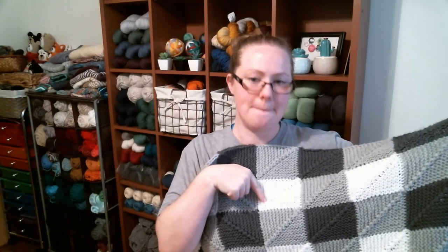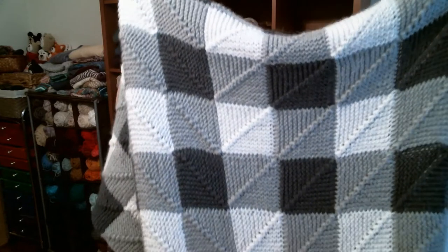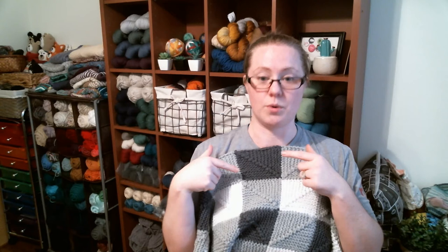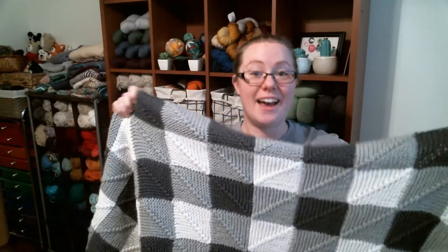It's a mitered square blanket and you can see the mitered bit here — it's angled. So it's big and unruly. I started in the middle where all the mitered edges come together and it makes a nice X in the middle. You start with those middle squares and then work your way out, so all your mitered edges line up like you want. It's really cool.